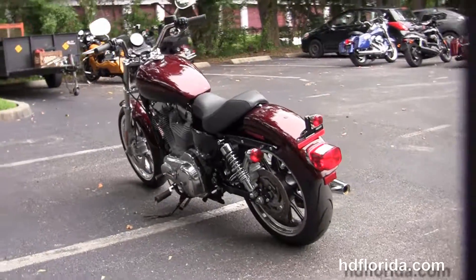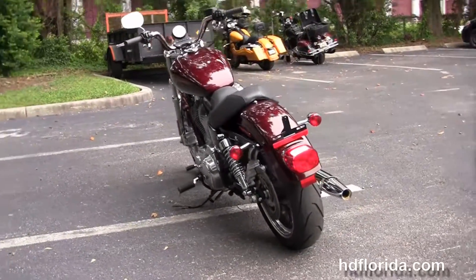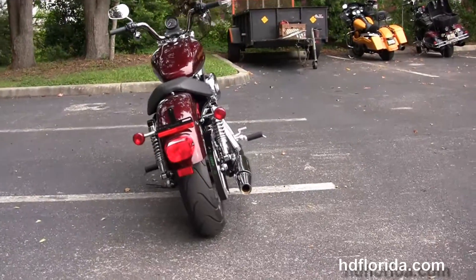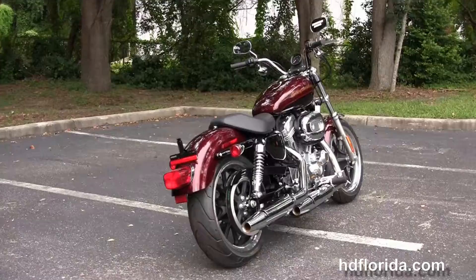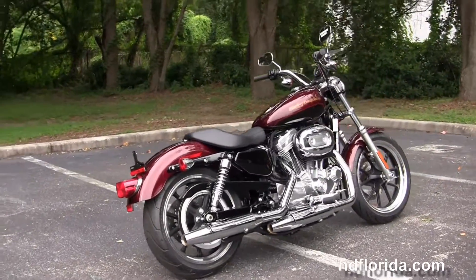It has factory options available: factory security and ABS. It comes in vivid black, brilliant silver pearl, mysterious red sunglow, black and cayenne sunglow two-tone paint, and the two-tone white hot pearl and blue hot pearl.